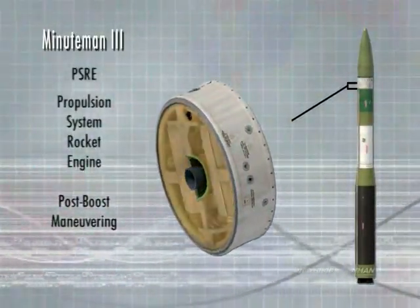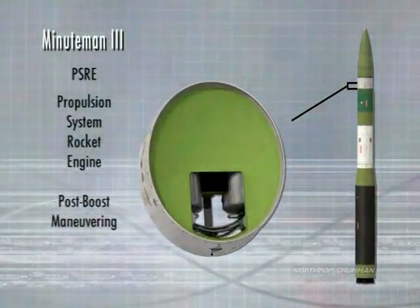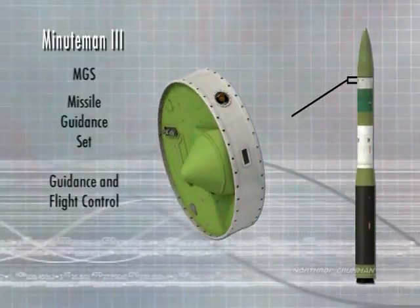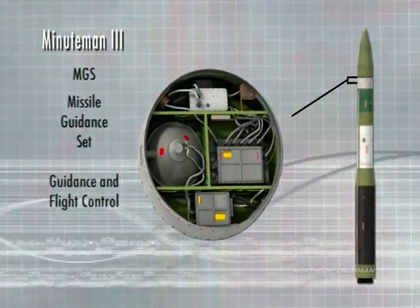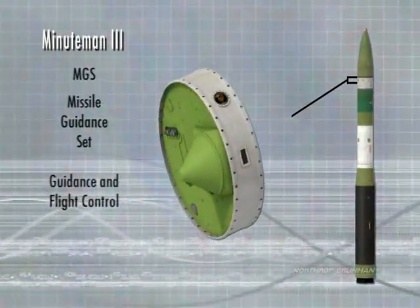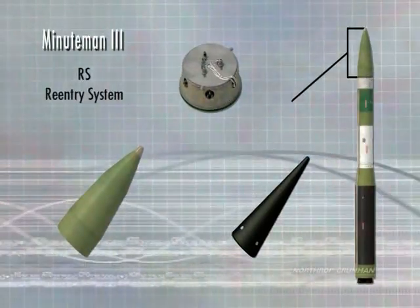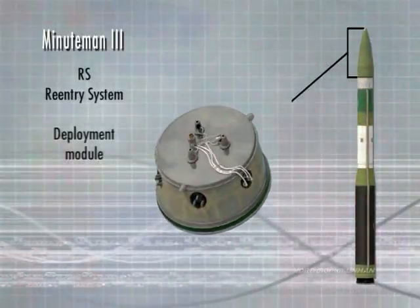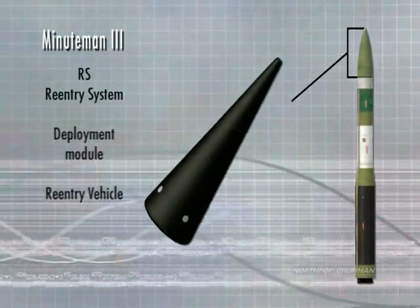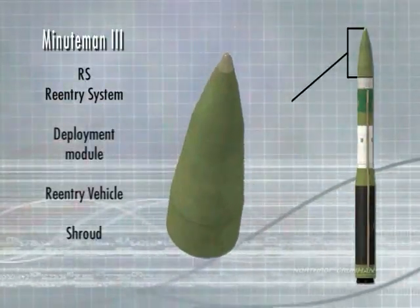Sitting on top of the downstage is the Propulsion System Rocket Engine, or PSRE. This provides for post-boost maneuvering used for positioning and deploying the re-entry vehicle. Following the PSRE is the Missile Guidance Set, or MGS, an inertial type guidance system. The MGS provides both guidance and flight control during the three stages of boost flight and during the post-boost phase. The last section of Minuteman is the re-entry system, or RS, which is composed of three major subsystems: the deployment module mounted on top of the Missile Guidance Set, the re-entry vehicle or RV that contains the warhead, and the shroud that protects the RV while it is in the atmosphere.